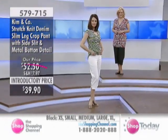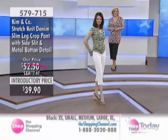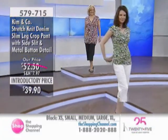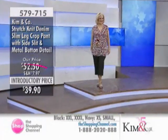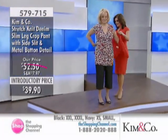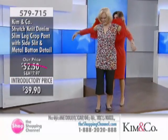Betty Jean, look at Connie wearing the lime top — the beautiful denim crop pant available in white, navy, or black. And Anne has the black on. Or is she wearing the black? Yes, Anne has the black on.